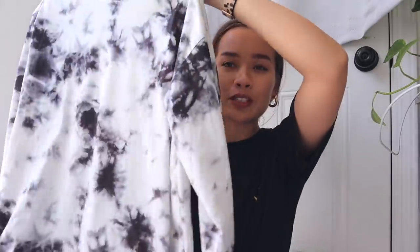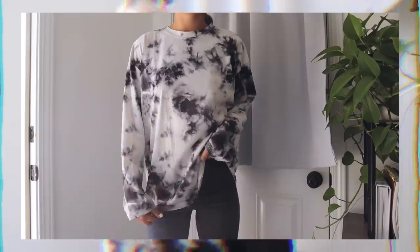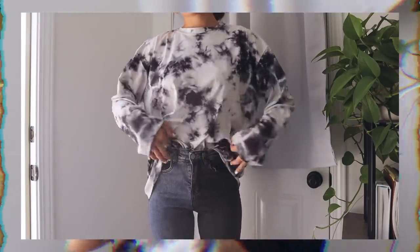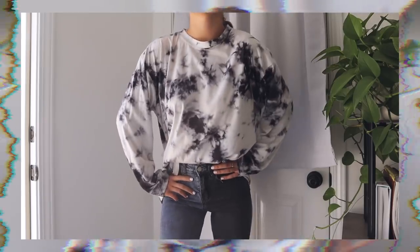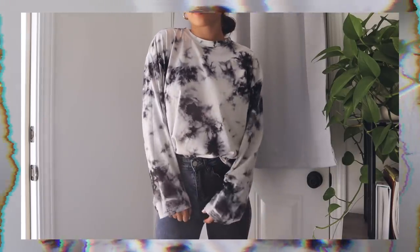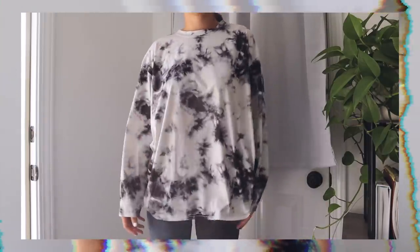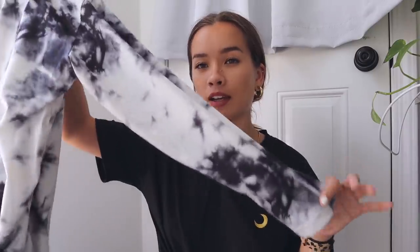The next shirt I'm kind of in love with. It's a long sleeve black and white tie-dye shirt. It is really thin material, so it's very airy - since summer is coming up and this is a long sleeve shirt, it kind of should be airy, so I'm glad it is. Tie-dye is super in right now and they also have a different color combination in this shirt, but I like this one better because it's more neutral and I can wear it with a lot more things. It's pretty oversized also, which I really like - I can wear this with a pair of black biker shorts.